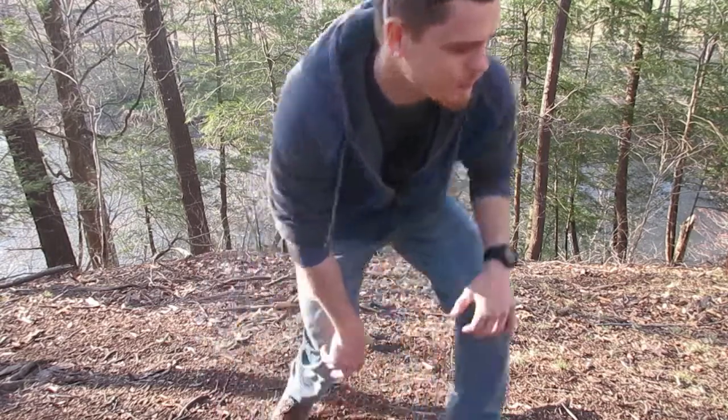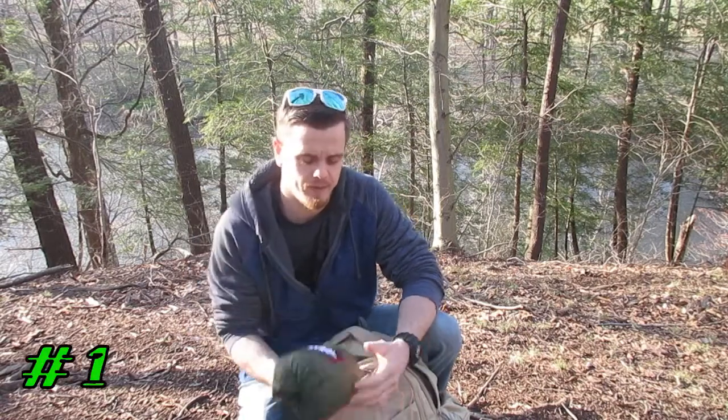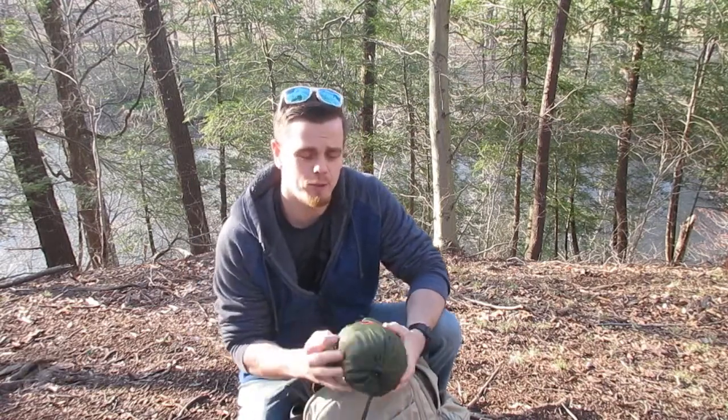Hey, what's going on you guys, your boy Josh Bev here. This is where you go for all things hammocks. If you're new to the channel, today I'm going to show you what to bring if you're going on a hammock hike. Let's dive right in. First up: a hammock.